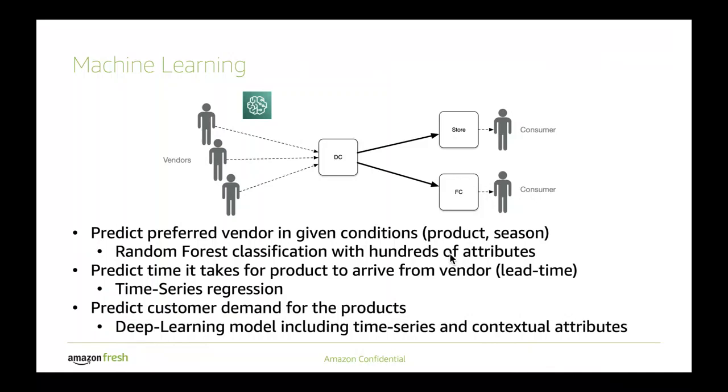Going even more downstream, we also use machine learning to determine customer demand for the products. This one is interesting because we combine both previous types of models. We essentially use deep learning, which has both a time series piece as well as a contextual set of attributes similar to the random forest classification case. So it's a more involved model combining all the techniques from the previous two cases, which means we now understand some of these stochastic variables of the problem.